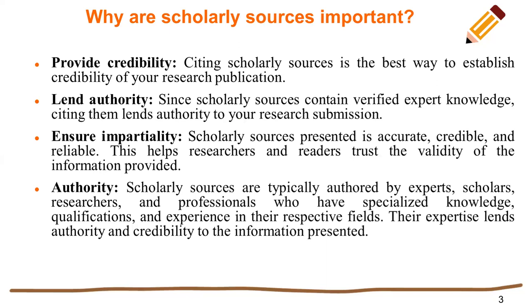Ensure impartiality. Scholarly sources present information that is accurate, credible, and reliable. This helps researchers and readers trust the validity of the information provided.